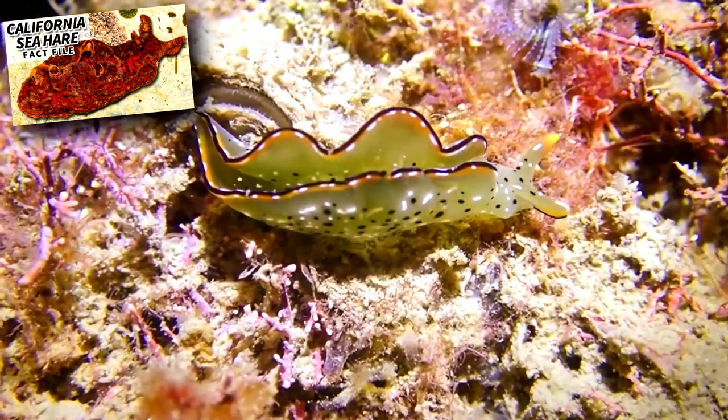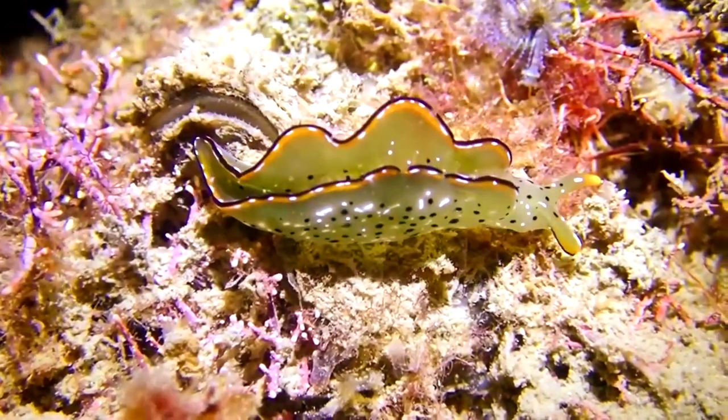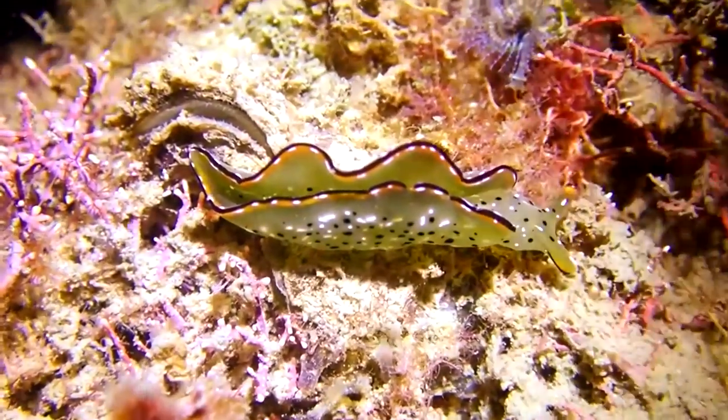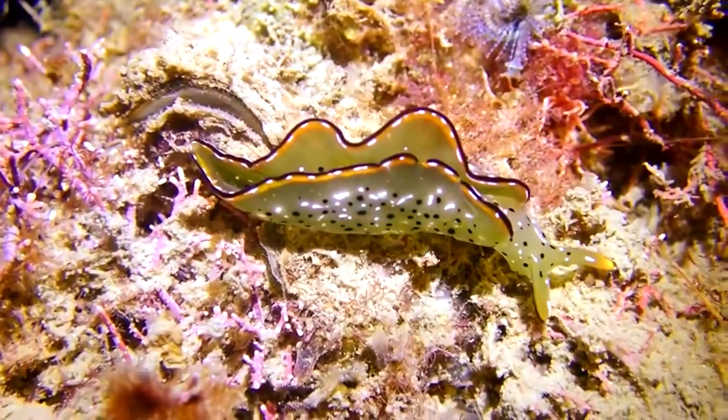Like sea hares, some species have parapodia they use to swim in the water column. Also like sea hares, though they may be called sea slugs, these solar-powered gastropods are not nudibranchs.